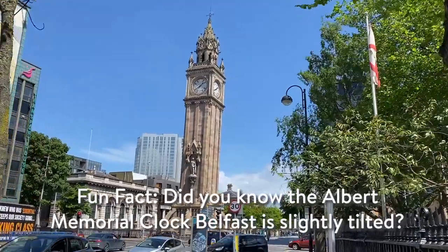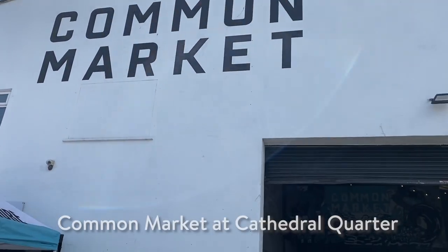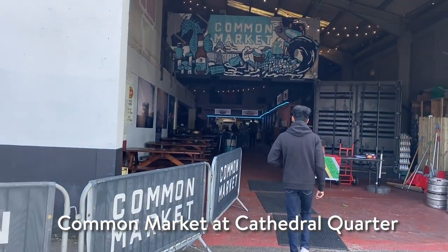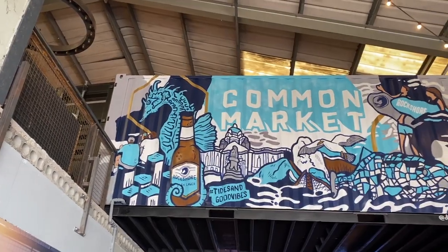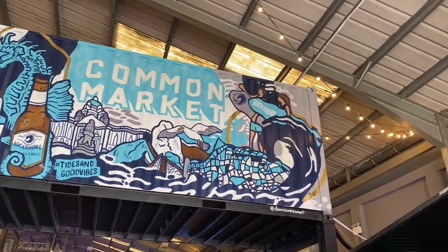We then ended up back in Cathedral Quarter to go have some lunch at Common Market. Common Market is a street food market which is comprised of some of the most tastiest street food vendors around Belfast. The place only opens from 12pm so make sure you come at the right time if you want to have lunch here.